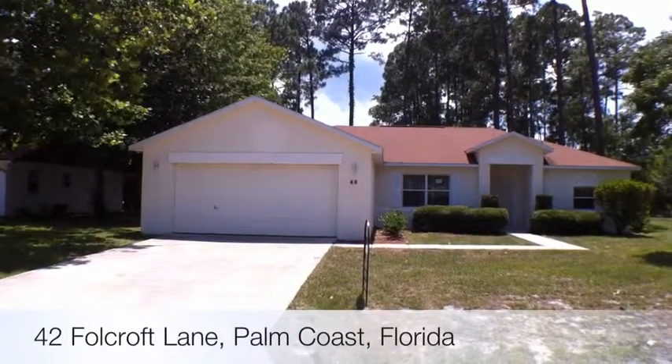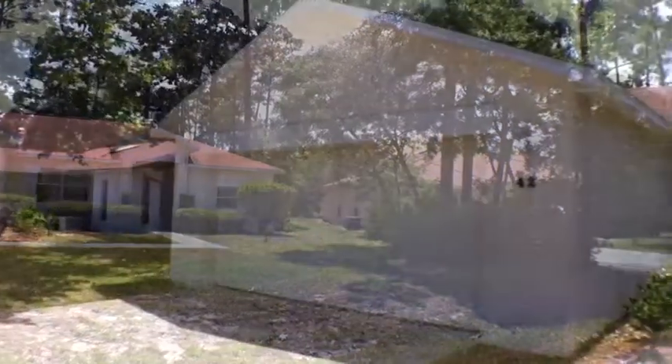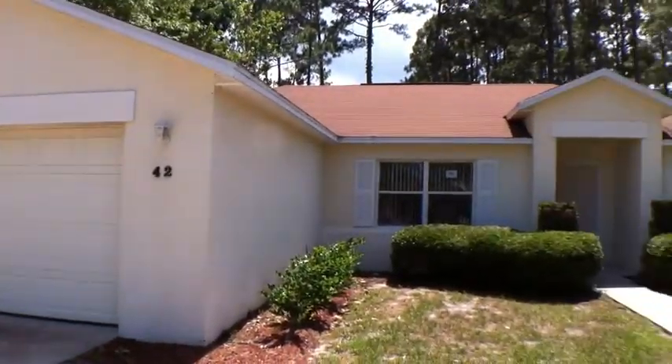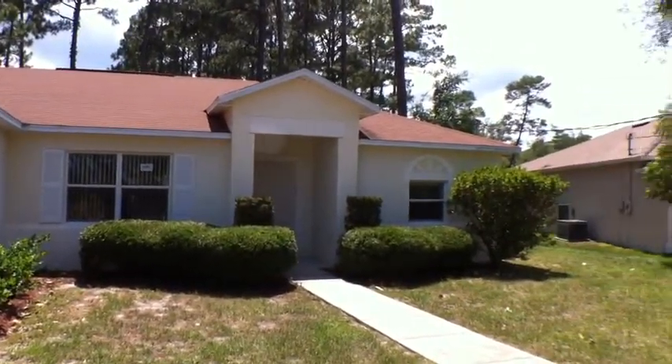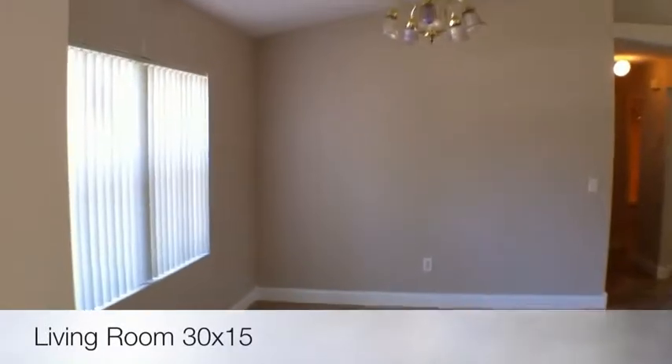Welcome to 42 Full Croft Lane, Palm Coast, Florida. Built in 1997 at 1,679 square feet.